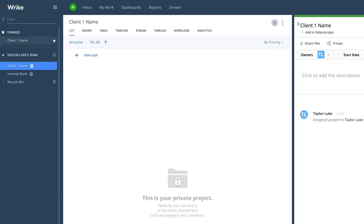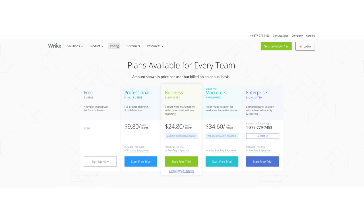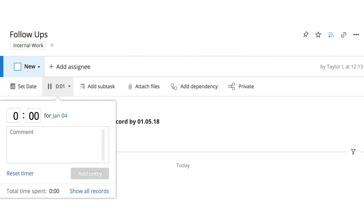You can even star your most important or most active clients or projects so they're at the top of your list. As you grow, you may choose to purchase one of their higher levels, where you can invite more users and even track their project work hours with the time log feature.